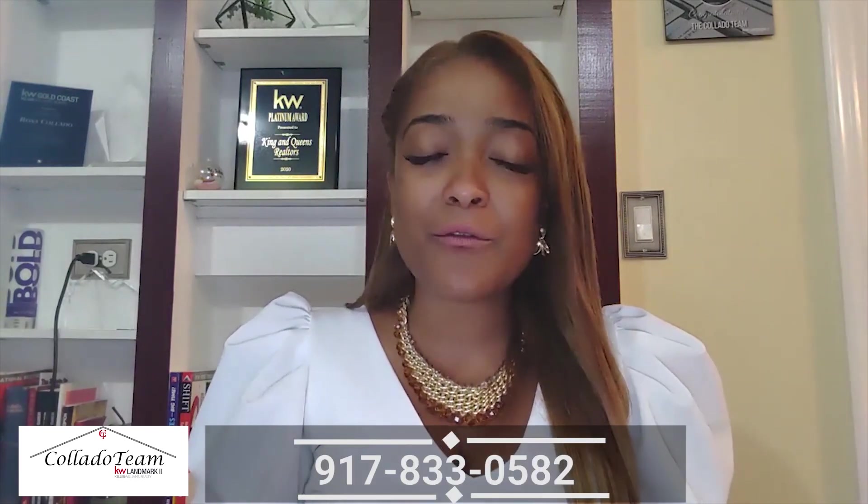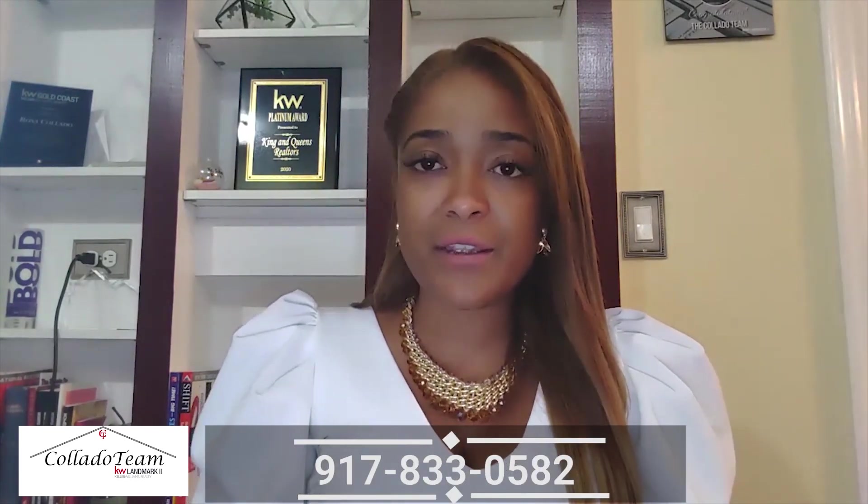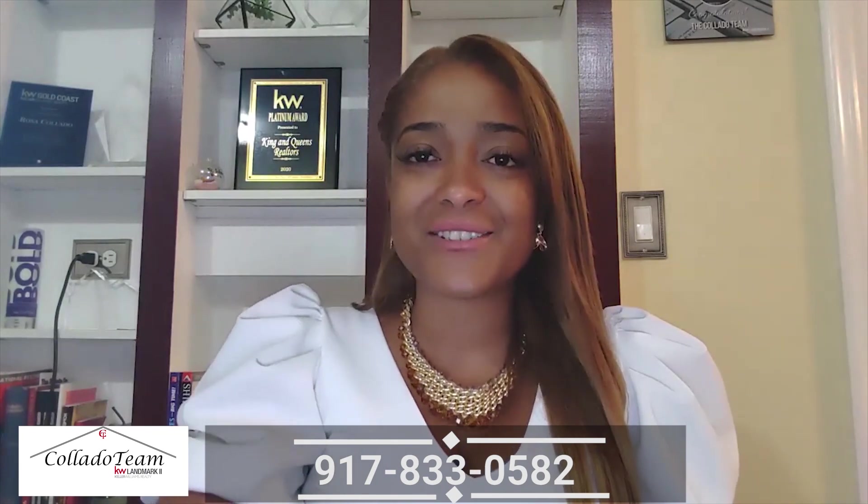I'm here to answer any questions that you have, so if you have any questions make sure you send me a comment below or you can give me a call. I really hope that this video was very informative to you. I'll talk to you guys soon.